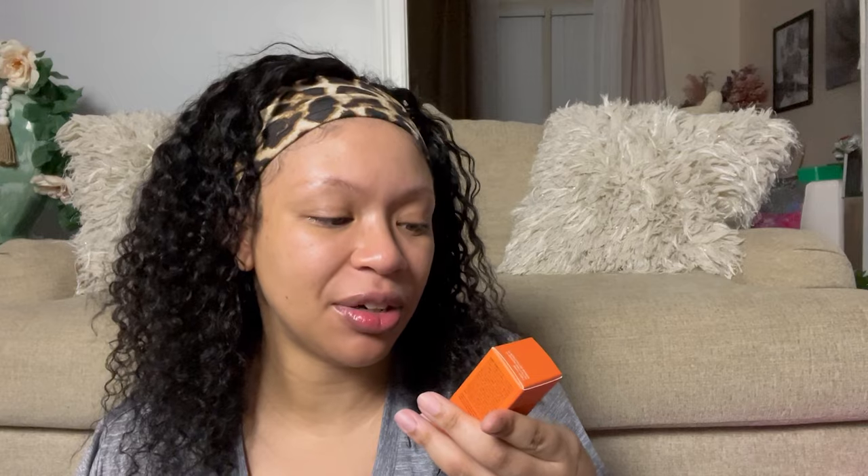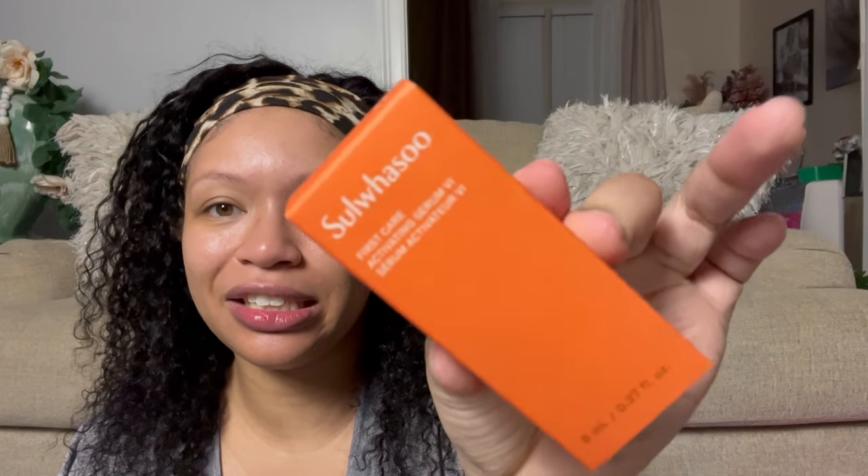The next item — they're playing me with these names, it's like they know I can't read. Sulwhasoo — y'all gonna have to spell that phonetically in the comments for me — but this is a First Care Activating Serum. This is what the box is looking like. This is so itty-bitty and cute. This is what the little product is looking like — I think that's super adorable.